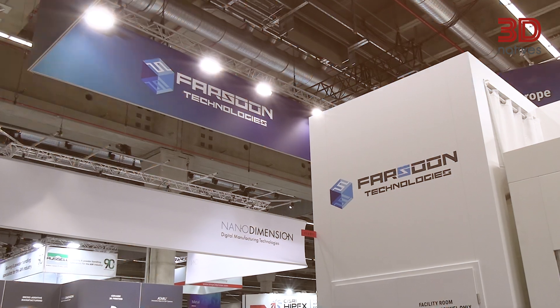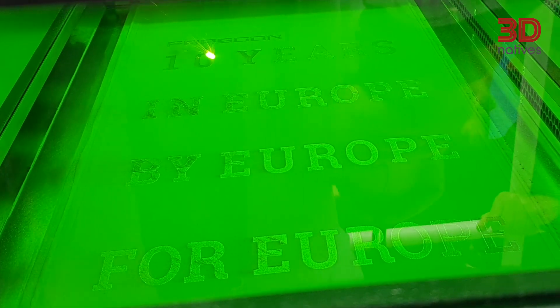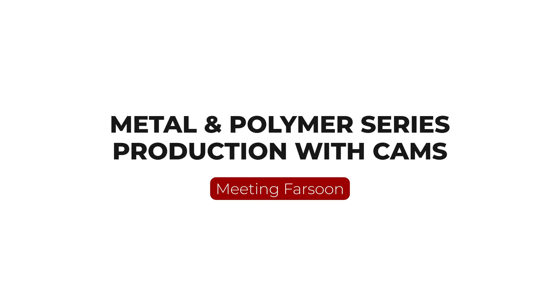We keep doing innovations and we deliver innovative solutions to end users. Hello, my name is Oliver Lee. I'm the Managing Director of Fassoon Europe GmbH.